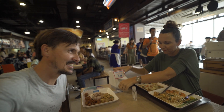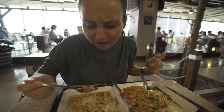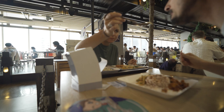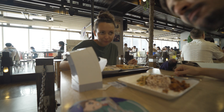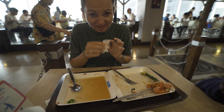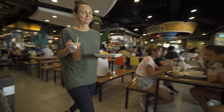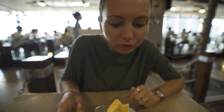Now let's dig in. The best thing in Thailand is som tum. And no lunch is complete without mango sticky rice — boom!